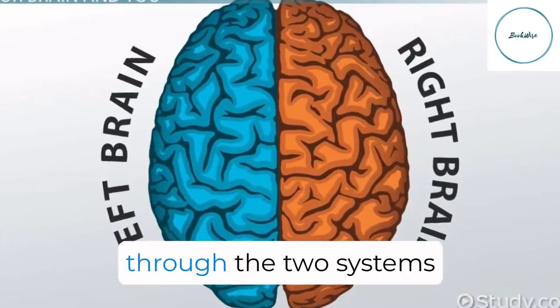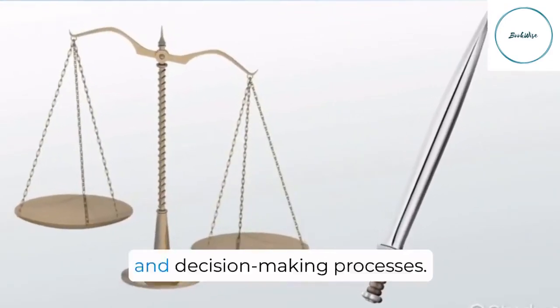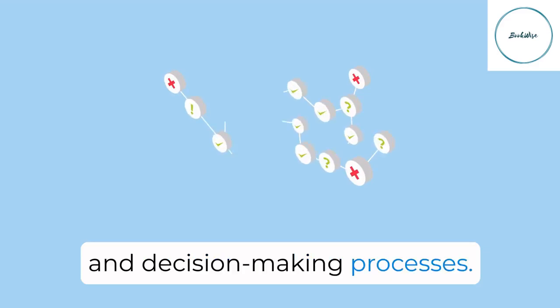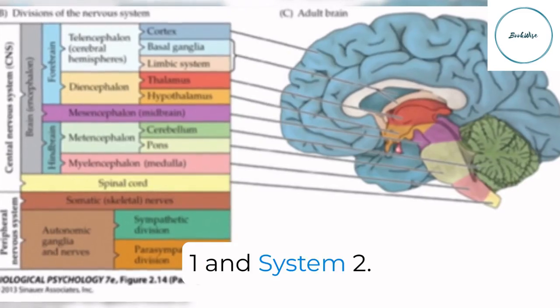This book takes us on a journey through the two systems of our mind, shedding light on how they impact our daily choices, biases, and decision-making processes. So let's get started with our exploration of System 1 and System 2.